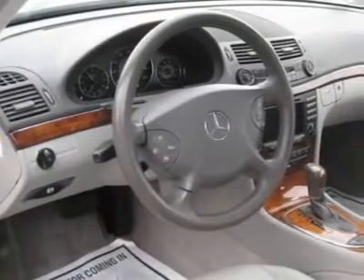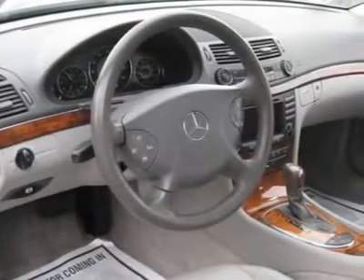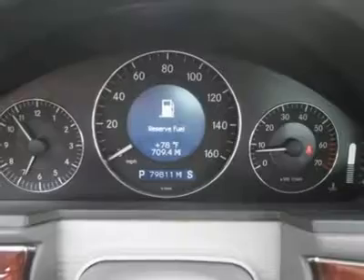steering wheel radio controls, sunroof/moonroof, driver airbag, passenger airbag, side airbags, keyless entry, security system, ABS brakes, traction control, rear defogger, fog lights, intermittent wipers,